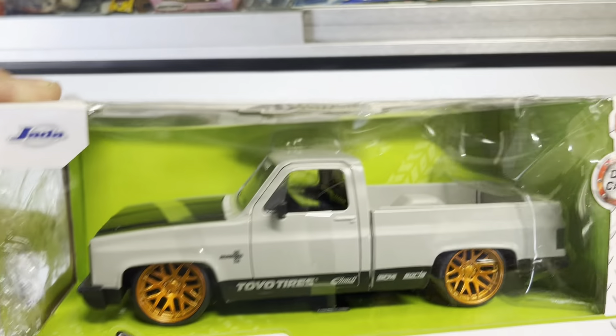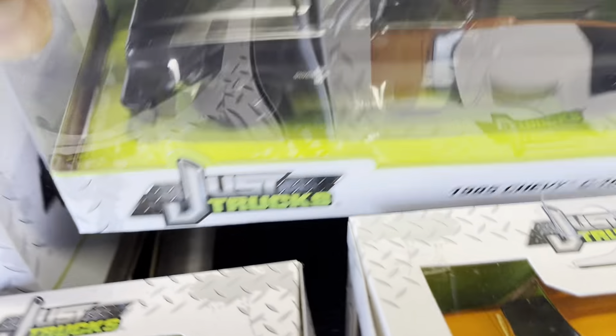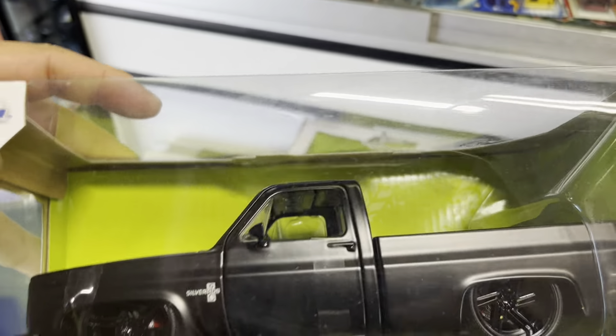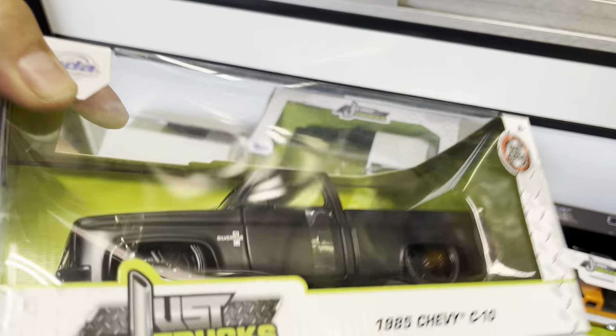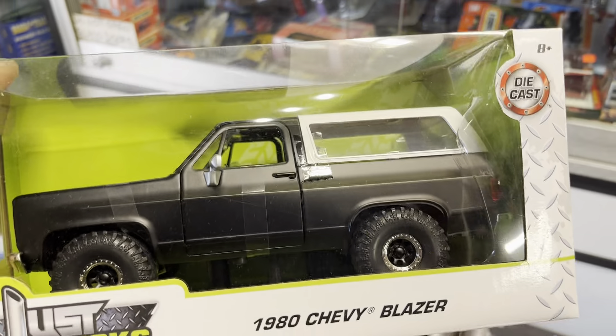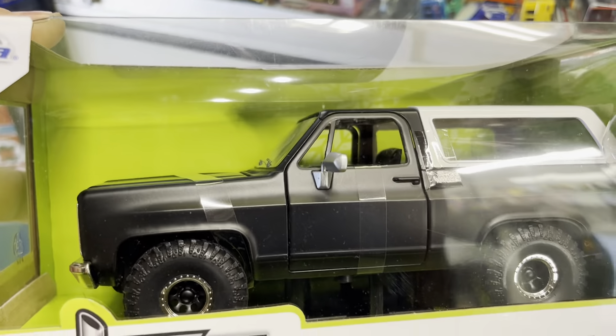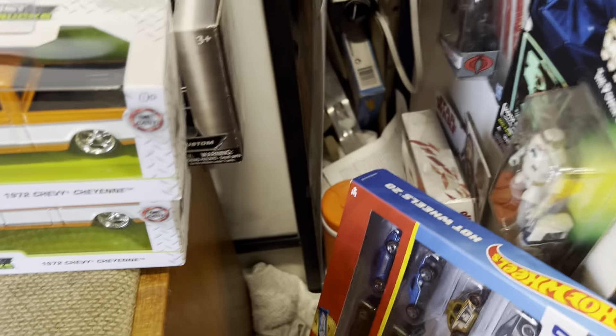Here's some more goodies - 85 Chevy C10, cool colors. This Toyota is on it - mijo exclusive. And there's another black one - 85 Chevy C10, flat black, very nice color. Look at those nice wheels.